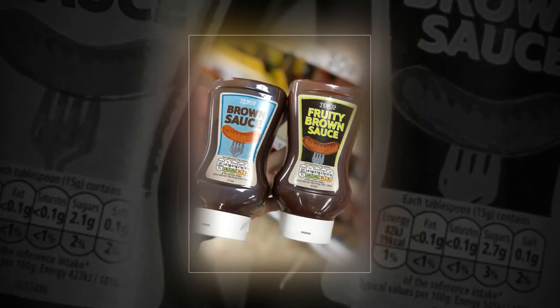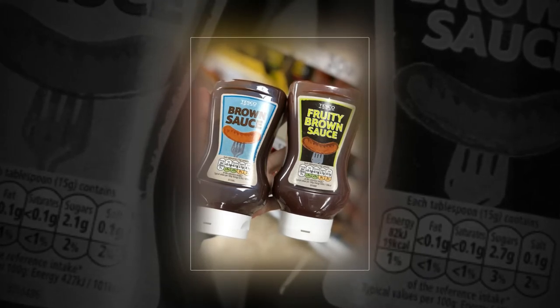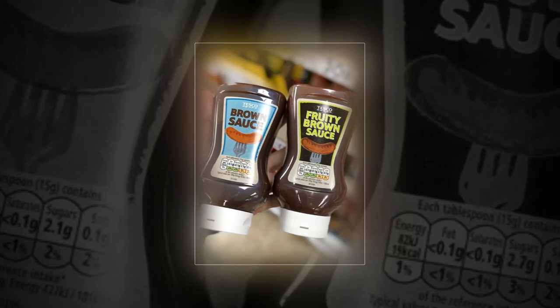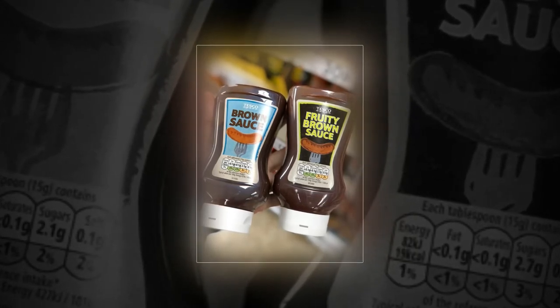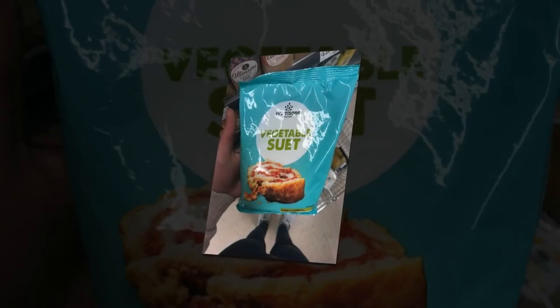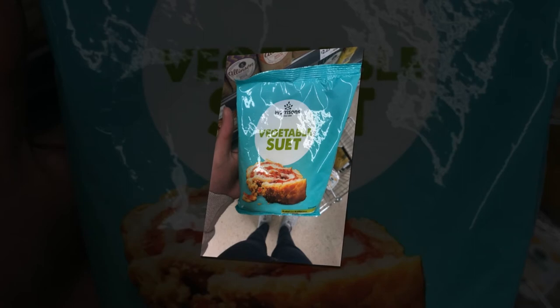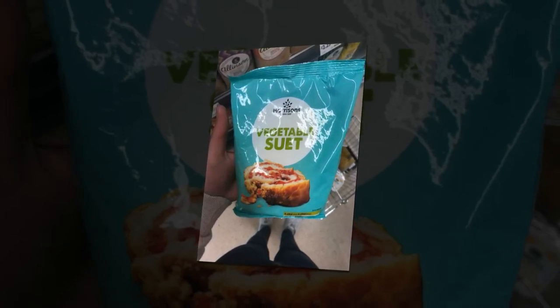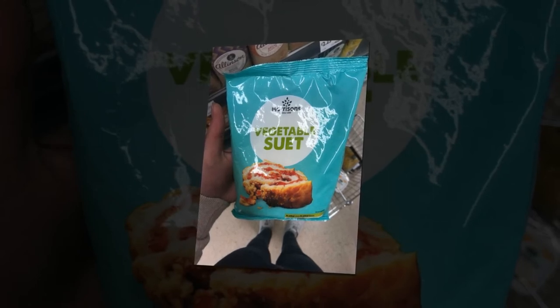If you put your reading glasses on, you might be able to read 'gluten-free coating' on the front. Don't be shy — you should be proud to be gluten-free! I'm sure we've all dreamt of the day we'd read the phrase 'gluten-free sweet chili crumb.' Well, the day has finally arrived. Oddly enough, Tesco's other finest fish cakes are not gluten-free, so don't get your hopes up.